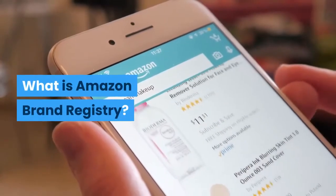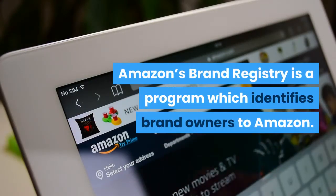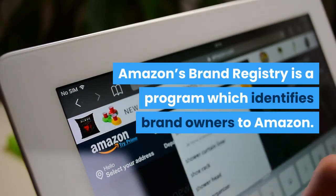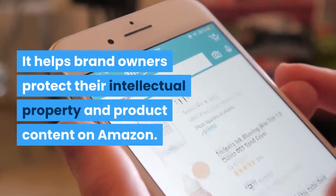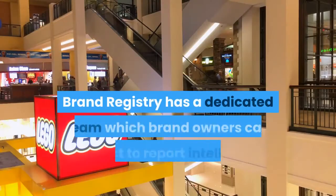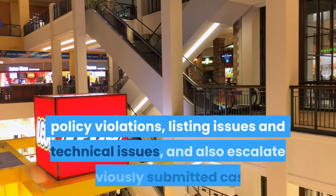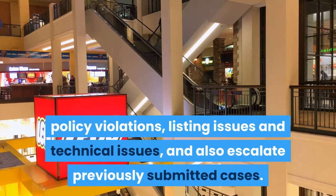What is Amazon Brand Registry? Amazon's Brand Registry is a program which identifies brand owners to Amazon. It helps brand owners protect their intellectual property and product content on Amazon. Brand Registry has a dedicated team which brand owners can contact to report intellectual property infringement, policy violations, listing issues and technical issues, and also escalate previously submitted cases.